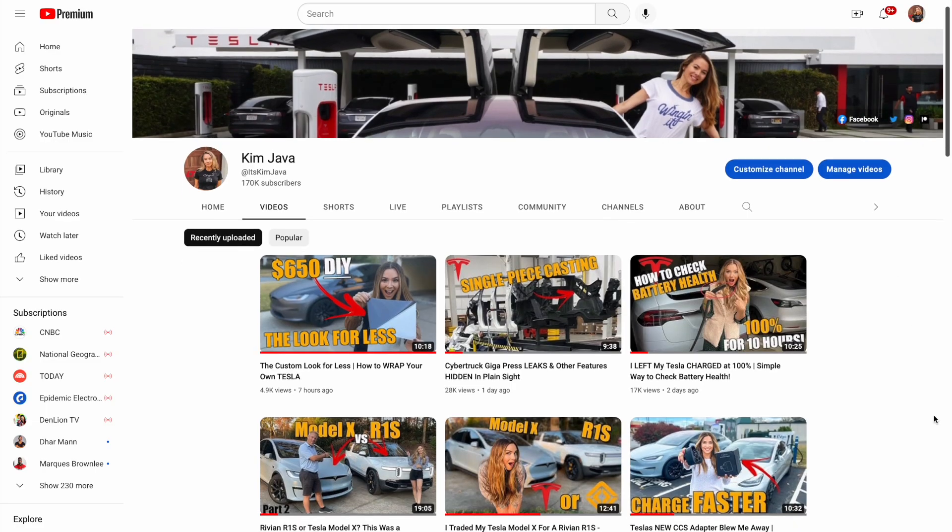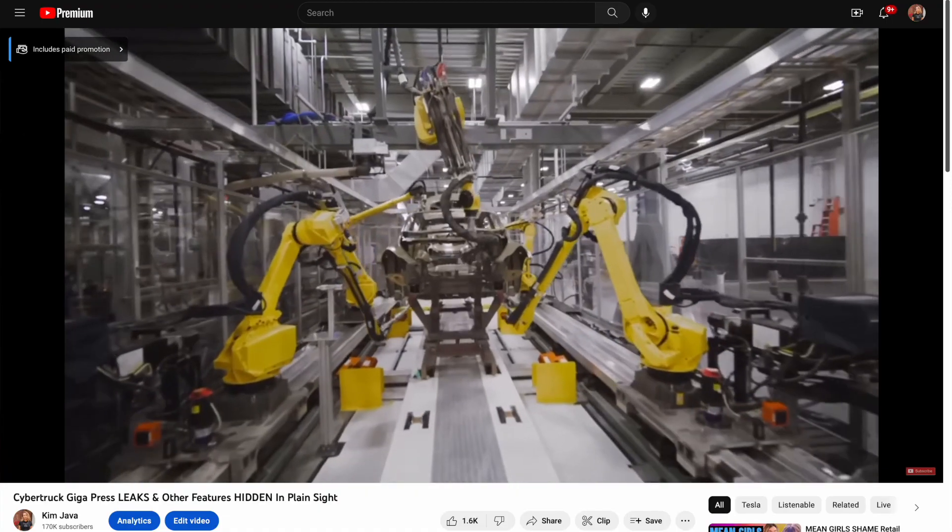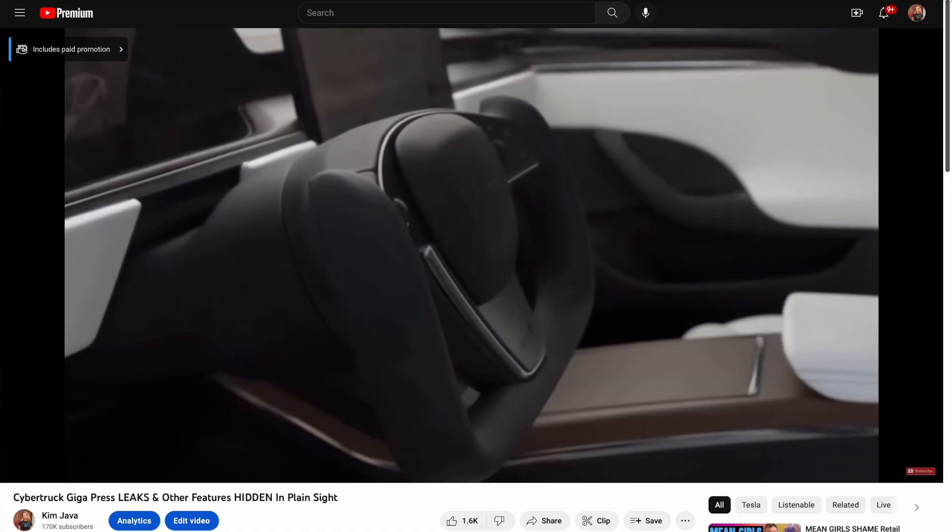On Friday night we posted a video with some Tesla leaks. To be completely honest, we were sitting on gold and I'm not even sure that I completely realized the full spectrum of what we had when we made that initial video.